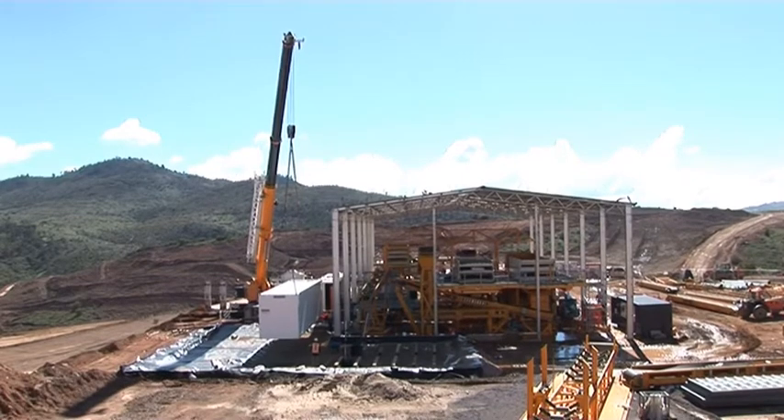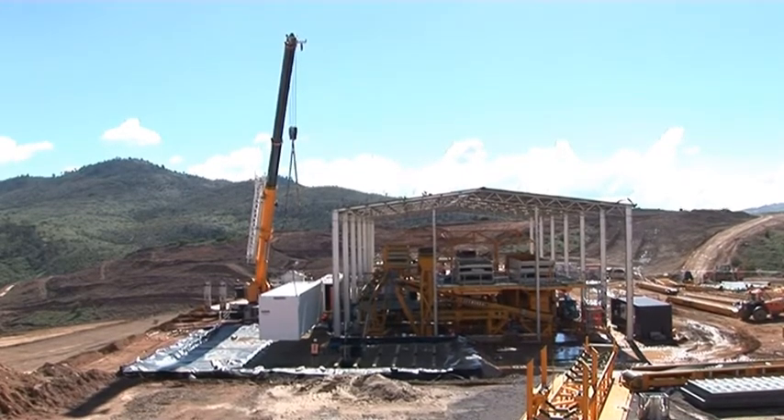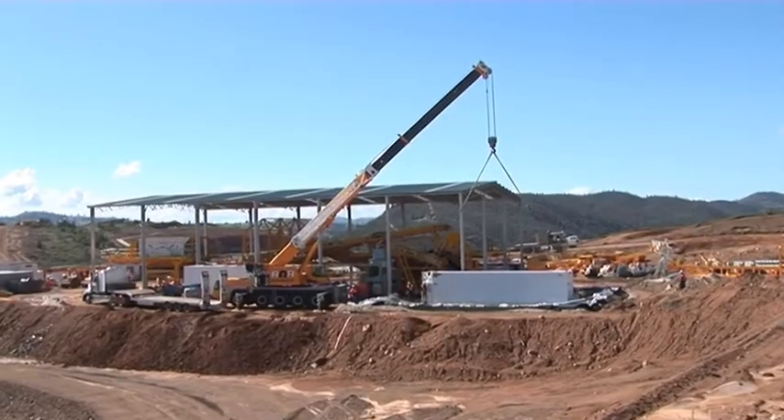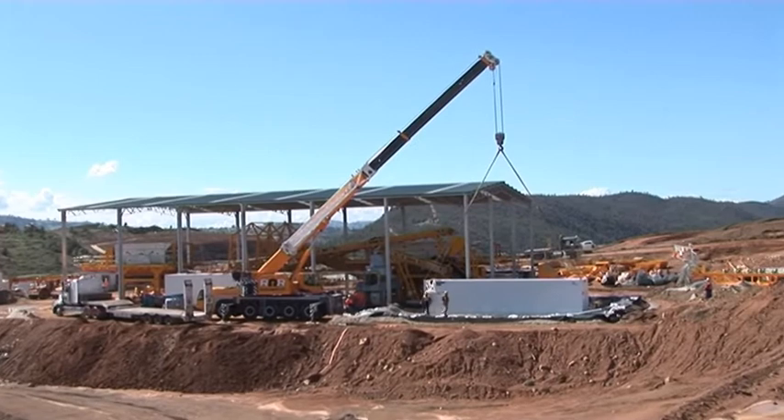You can see inside the Crusher plant building — it's a really busy environment. There's a lot of plant and machinery inside of there. Here's this controlled container just being laid to rest.